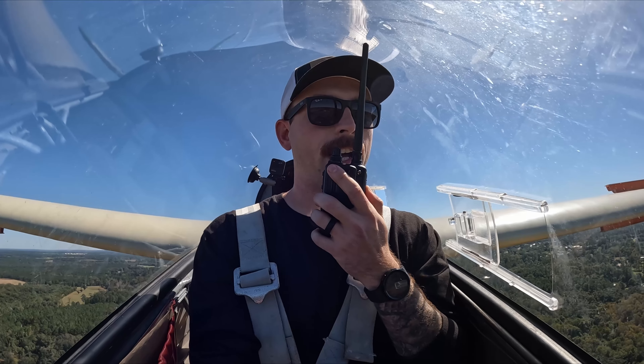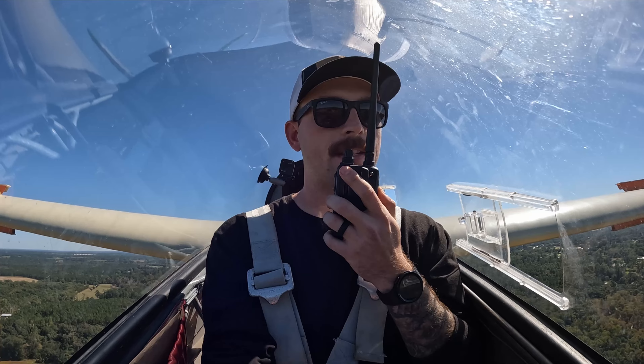Equipment traffic. Glider 4 off the Sierra is on final, runway 28, landing in the grass outside. Equipment.